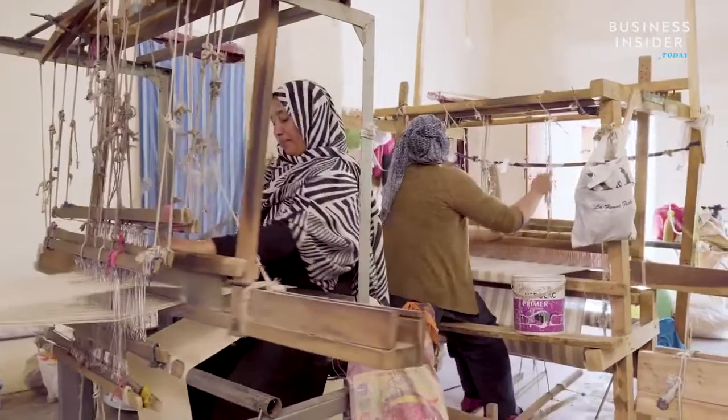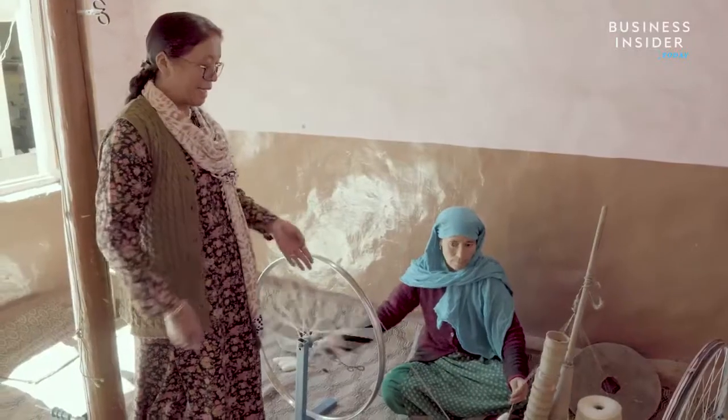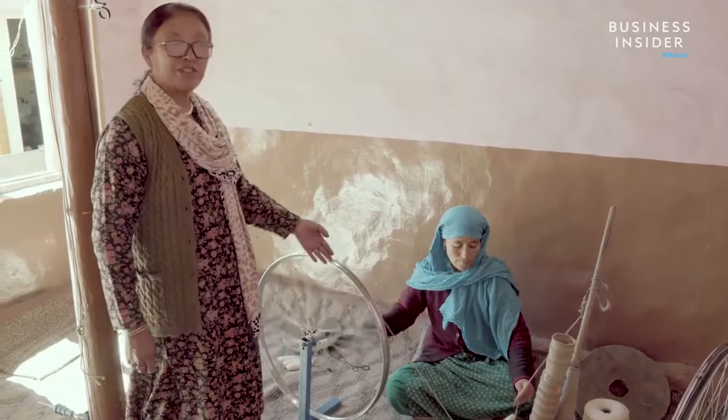To do all this painstaking work requires a robust workforce. Owner Sonam Chirul hires only women, many of them facing tough circumstances — some abandoned by husbands or parents.